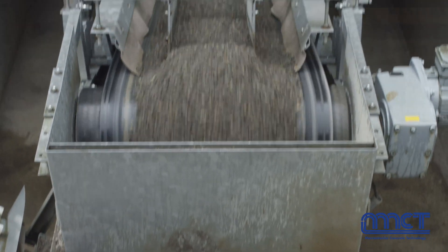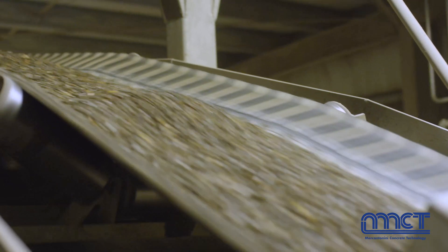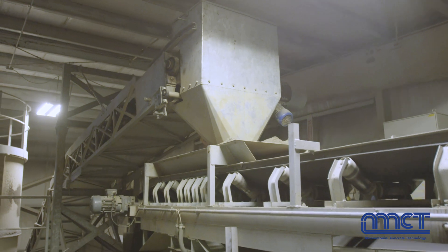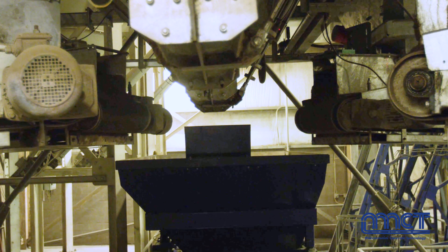I'm Landon Pegg, Vice President at Western Interlock in Rickreall, Oregon. I was the production manager here for five years on the new plant that we put in in 2015 — the plant that has the MCT batching plant on it — and now I've moved up to Vice President in a mainly managerial role.